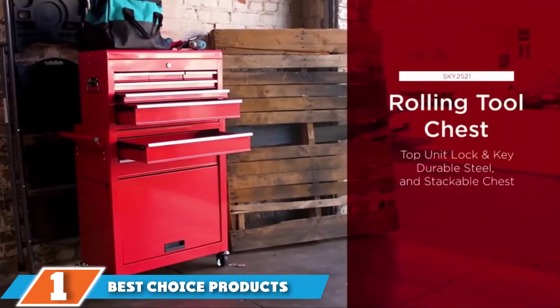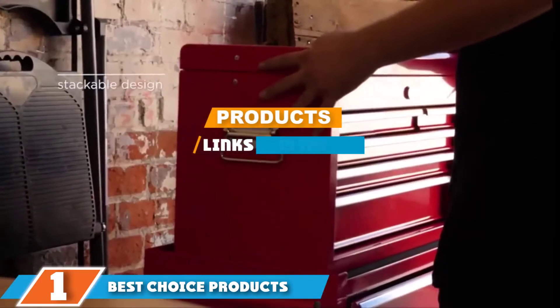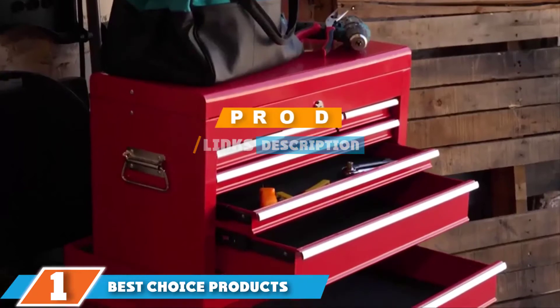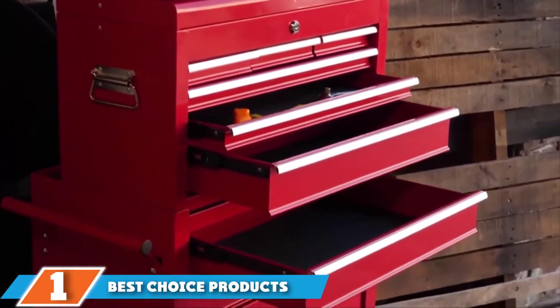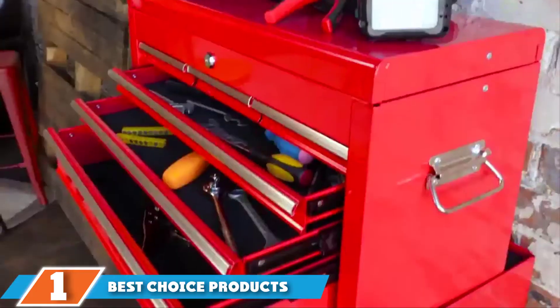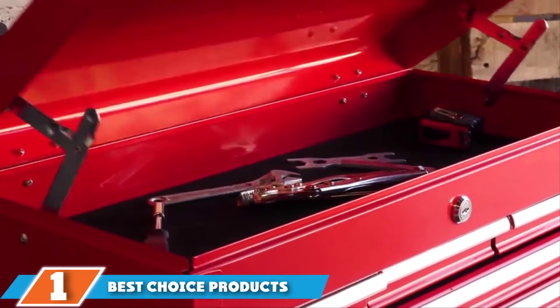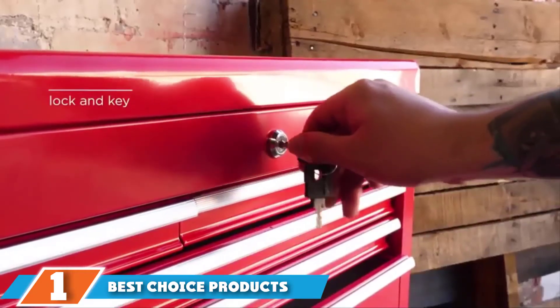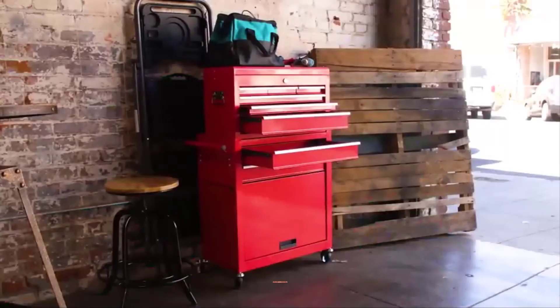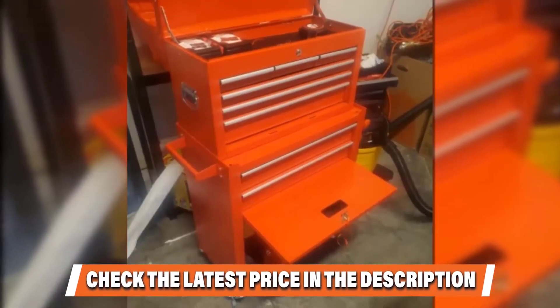The number one position is dominated by the Best Choice Products portable top tool chest. Our number one pick comes with 12 drawers of varying size for versatile storage, all of which are safe and secure. The top of the unit includes a lock and key for increased security, and the foam-lined drawers are absorbent, ideal for soaking up oils and any other spilled liquids.